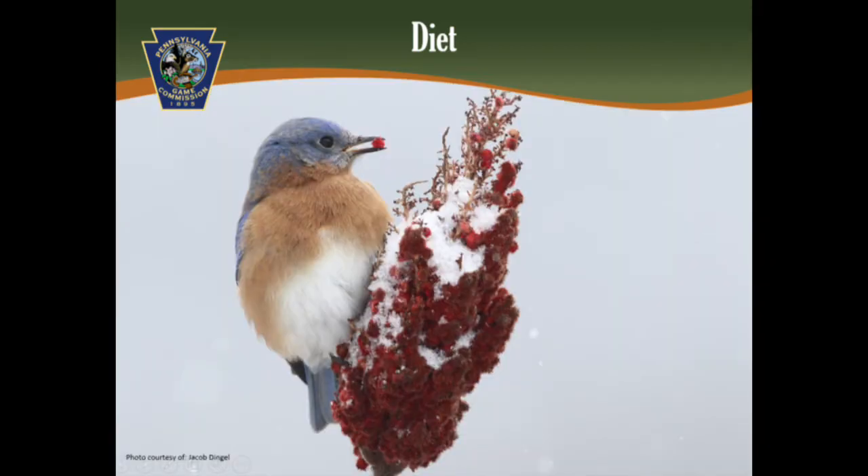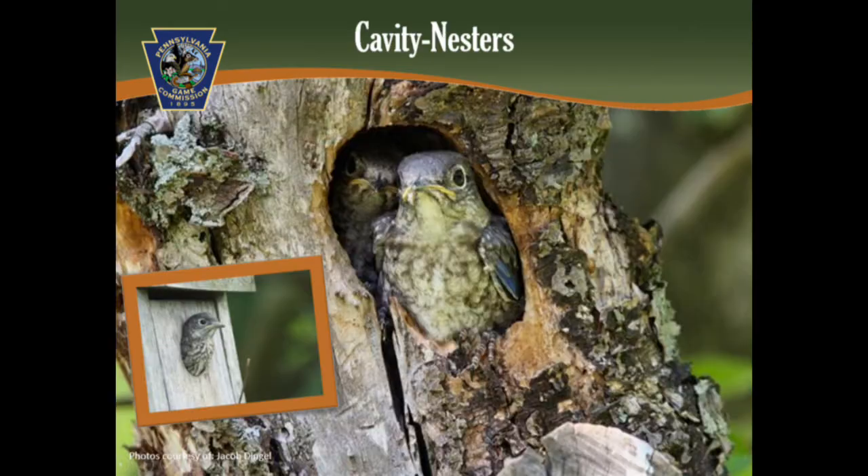In the fall and winter, they feed on several fruits from shrubs and trees, such as sumac, dogwood, and wild cherry. The bluebird is a cavity nester, which means they build their nest and raise their young in hollow cavities. Cavities may be created by a decaying tree or from a woodpecker. Bluebirds will also use man-made cavities, such as a nest box.